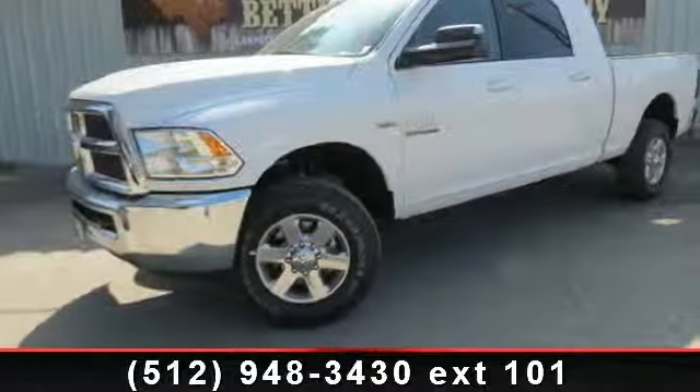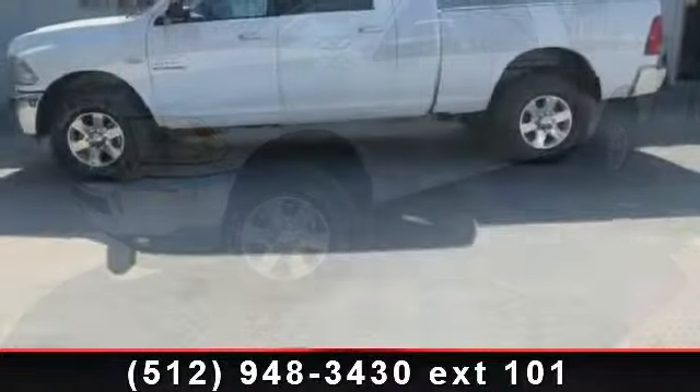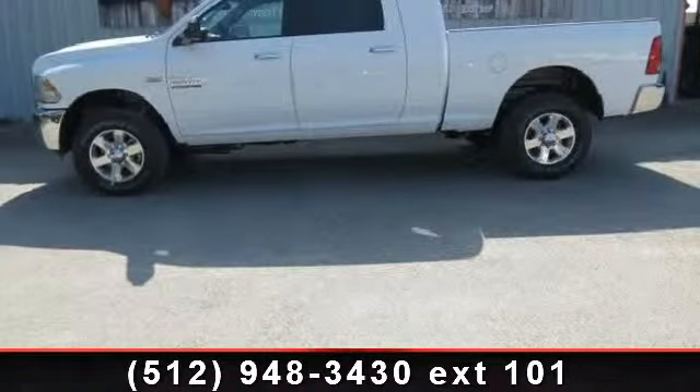Step onto the 2014 Ram 2500 SLT. If you are looking for a first-rate auto, this one could be yours today.